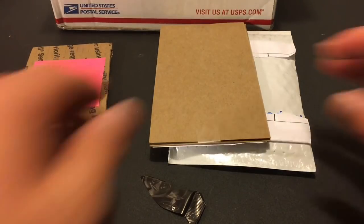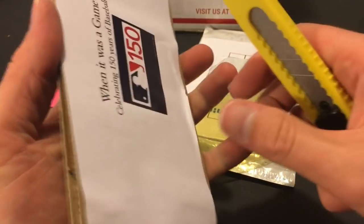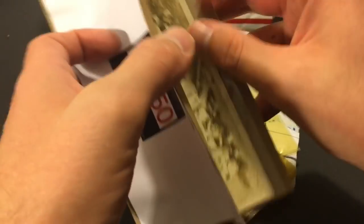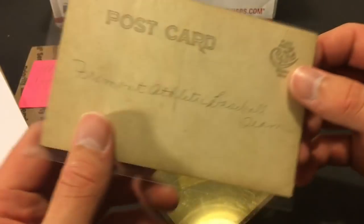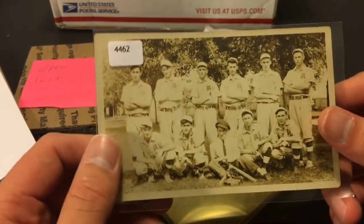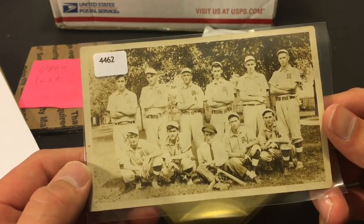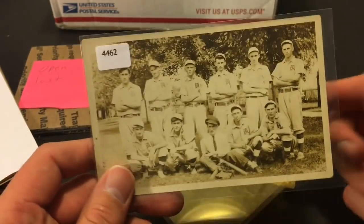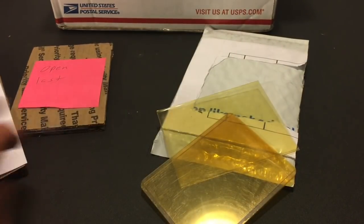Something fell out of here — it's a game celebrating 150 years of baseball. I like that a lot. Some top loaders too. Then — wow — a Fremont Athletic Baseball Team photo. This is really old and I can't even guess the year. Let me know down below what year this is from. I love old stuff like this — I'll definitely hang this up in my office. Really like that a lot. Thank you very much for that, Mike.